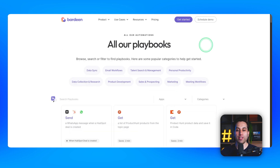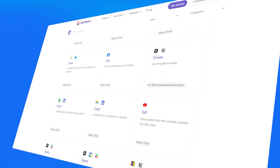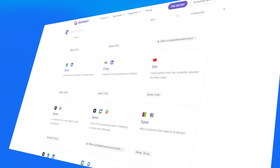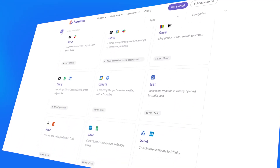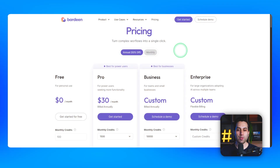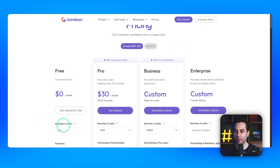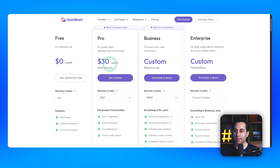If you don't have any idea what you could build, go to their website and check the templates page. It can not only give you ideas but if you like any template, you can start from there so you don't have to build everything from scratch. In terms of pricing, Bargeen offers a free plan with 100 credits, and if you need more, they have a pro plan starting at $30 a month with 1,500 credits. You can always upgrade to higher plans as needed.